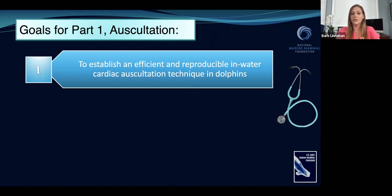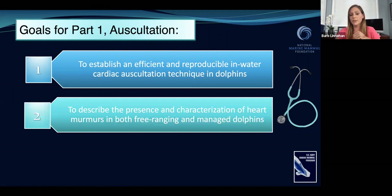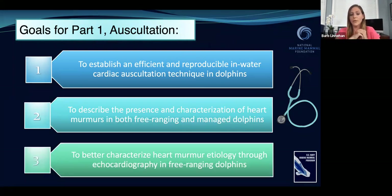Dolphin cardiology was just lagging a lot behind other species. We basically had to do this foundation, this groundwork, so that we could make sure we're listening in the same way to all of these animals, whether they're Navy dolphins or wild dolphins. Then we wanted to describe the presence and characterization of heart murmurs in both free-ranging wild dolphins in Barataria Bay and managed Navy dolphins, and then better characterize the heart murmur etiology using echocardiography — heart ultrasound — in free-ranging dolphins.